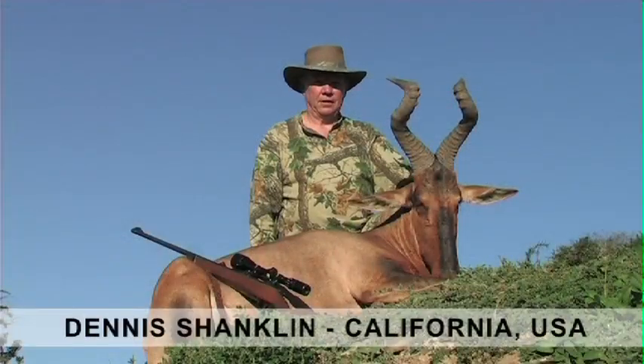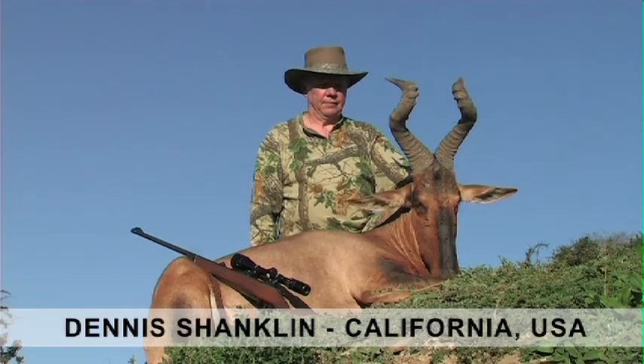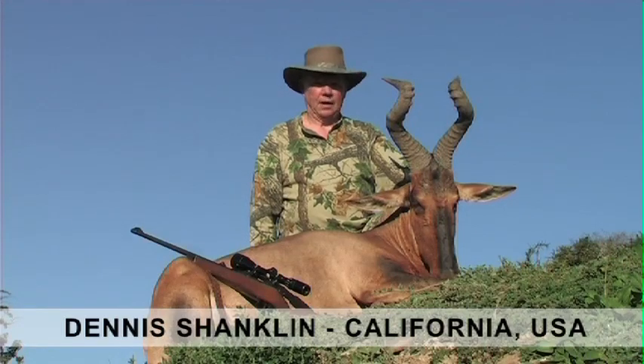We were hunting for the grey ghost this morning and we had a good stalk, and we came upon these red hartebeest and I decided to take this one. It's a great trophy and I'm really happy with it.